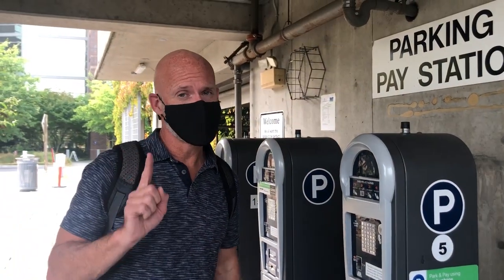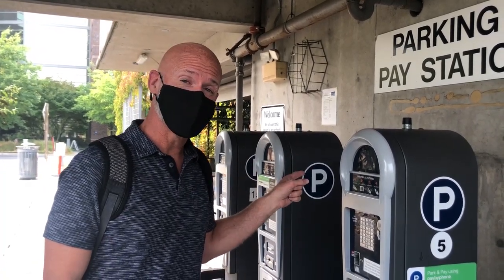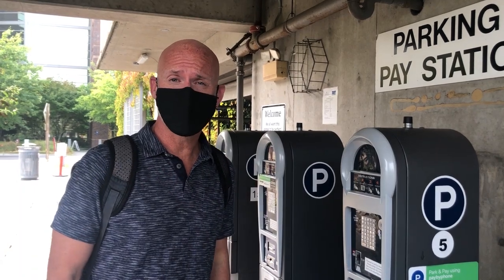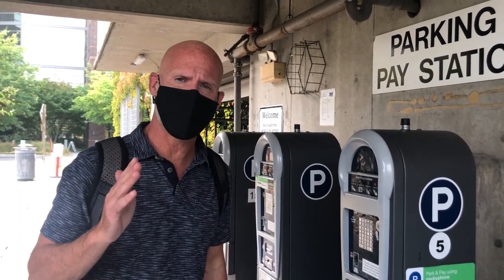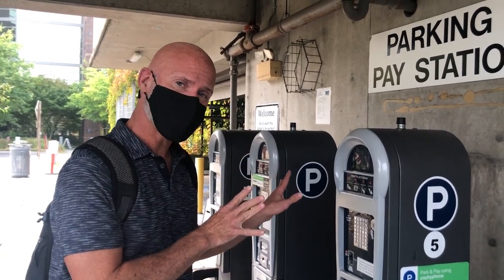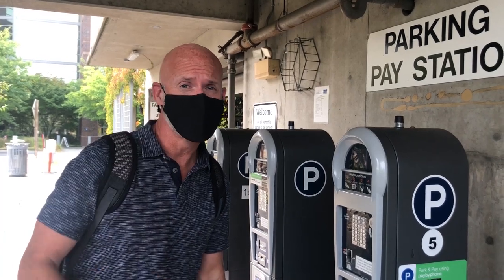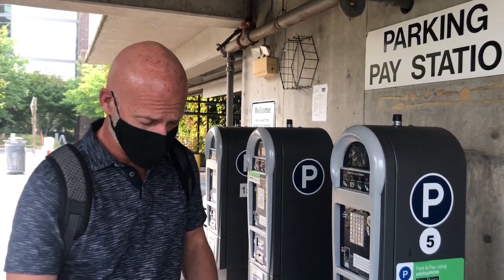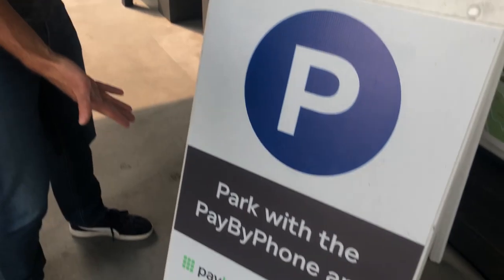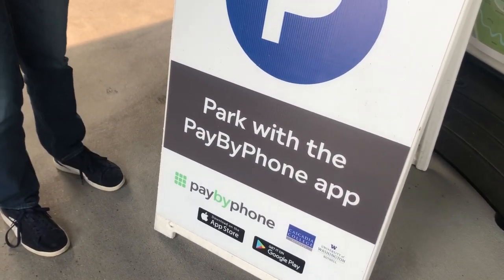My goal every time I've been on campus over the last six months is to touch as few things as possible, including the parking machine. So what Cascadia has done is created a pay-by-phone app so that you can pay for your parking through the app — you never have to touch the machine. All you'll do is enter your license plate and it'll register with the parking department. The sign right here says 'pay by phone.' You can go to the Apple Store or Google Play and get it downloaded.